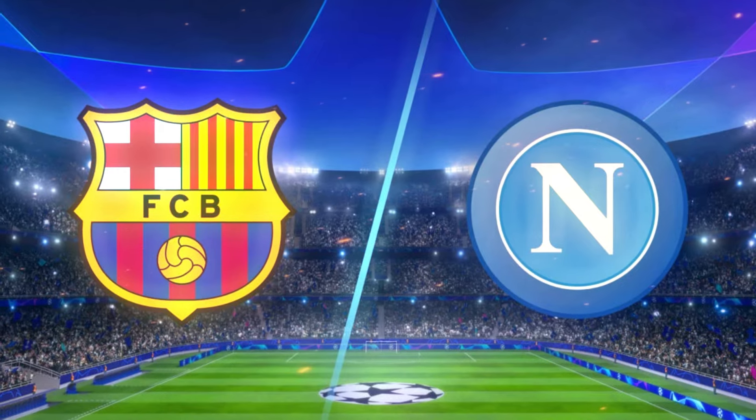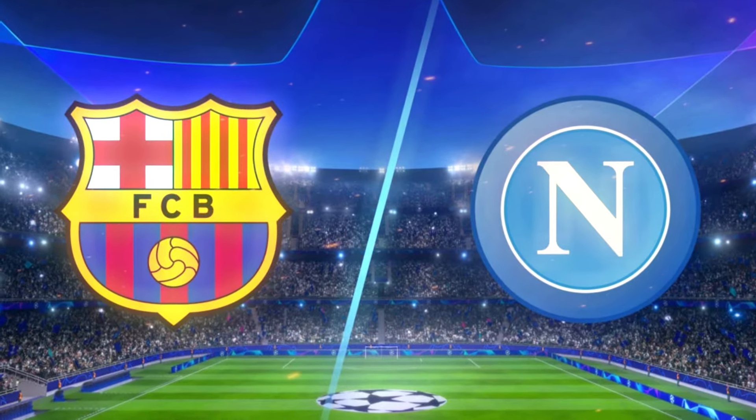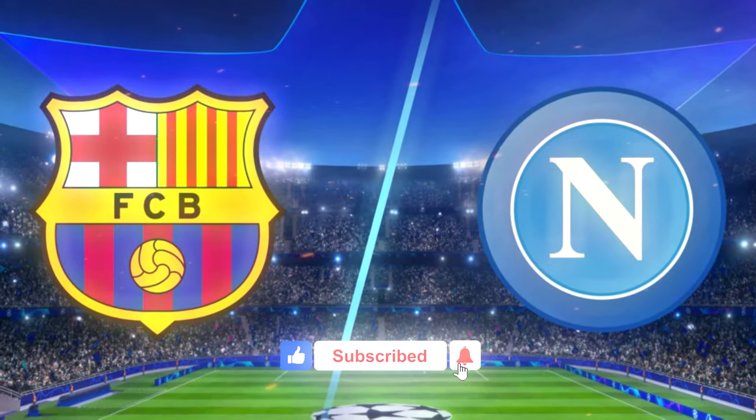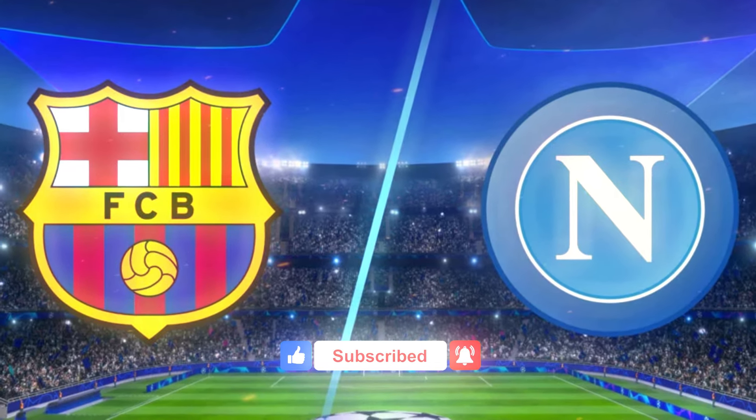Let's break down the key moments of this exciting encounter, but first make sure to hit the like and subscribe button and ring the bell icon for all the latest football updates.